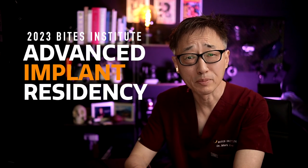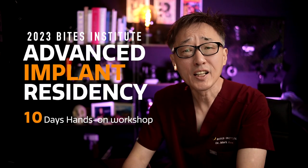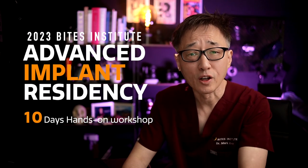Yes, it is finally here — Bice Institute Advanced Implant Residency. This 10 days of advanced learning is composed of 5 of the most highly sought-after hands-on programs.